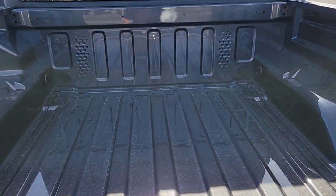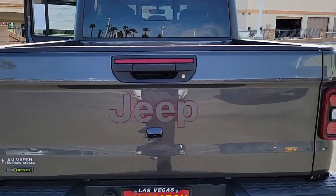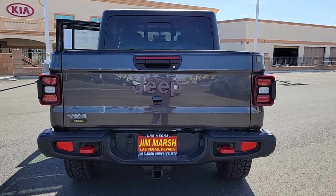Impressive towing capability, available diesel power, and a host of customizing options let you create the adventure machine that's perfect for you. These are just some of the great options this vehicle comes with.